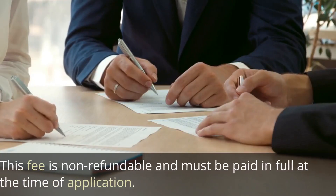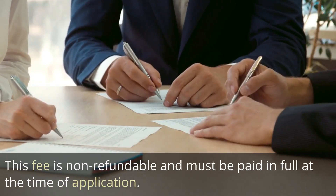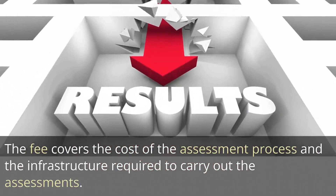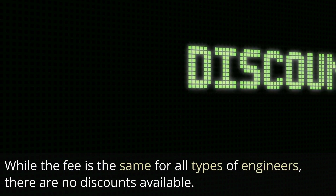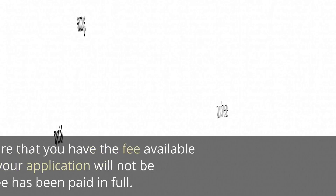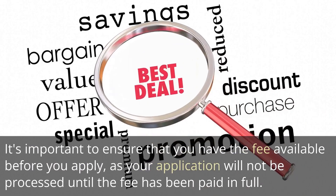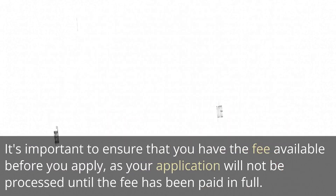In conclusion, this fee is non-refundable and must be paid in full at the time of application. The fee covers the cost of the assessment process and the infrastructure required to carry out the assessments. While the fee is the same for all types of engineers and no discounts are available, it's important to ensure that you have the fee ready before you apply, as your application will not be processed until the fee has been paid in full.